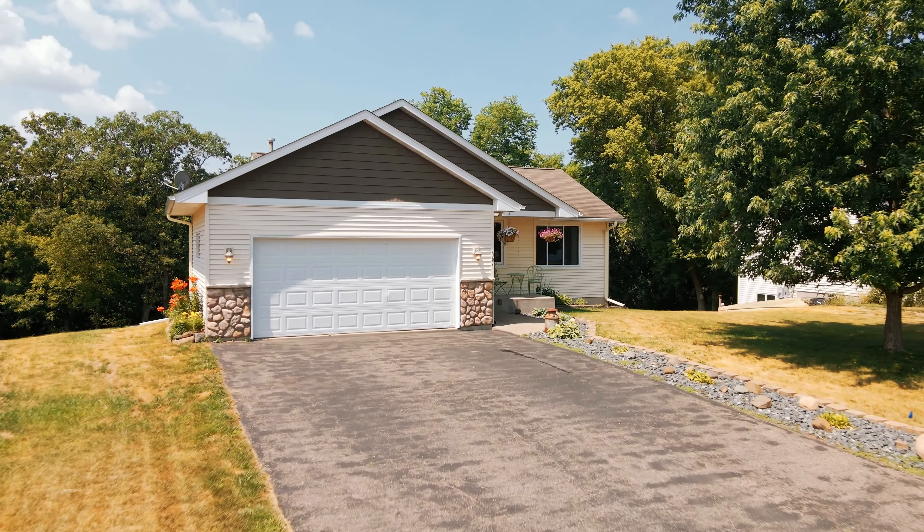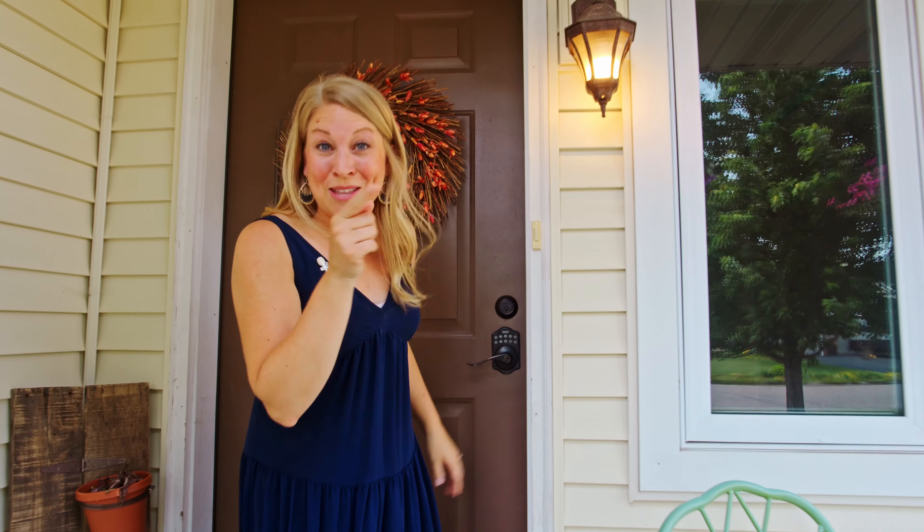You are gonna absolutely love this home. It features two beds, one bath on the main level with an open concept feel and vaulted ceilings. But the big feature here — well, it's the backyard.